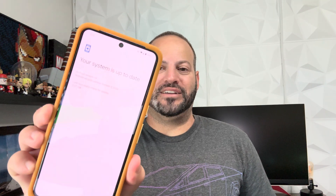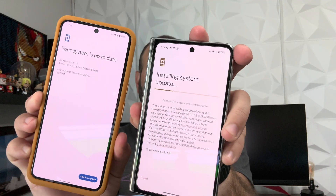Welcome back to Phones and Drones. Google just dropped Android 14 QPR1 Beta 2.1, and what's interesting is unsurprisingly our Pixel 8 Pro has not pulled it in, but our Pixel Fold has. As you can see, it's already installing the update here — it was a very small file size.